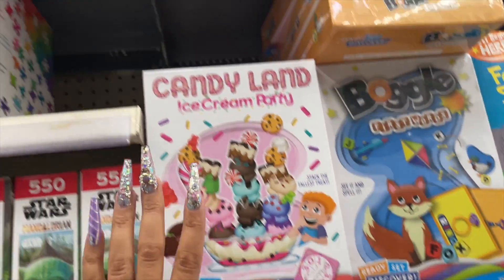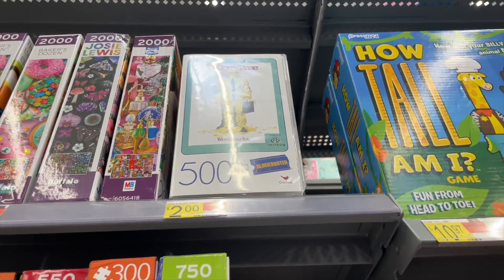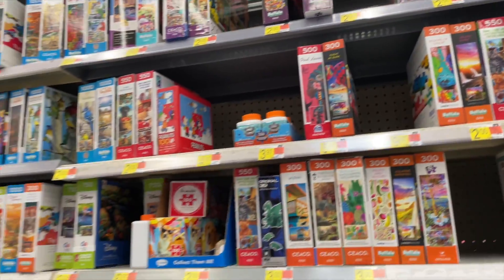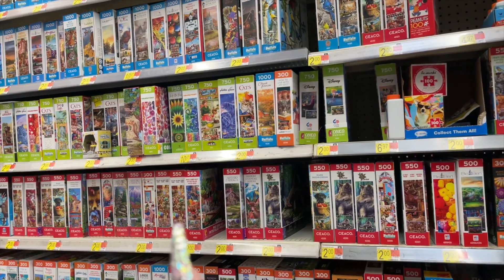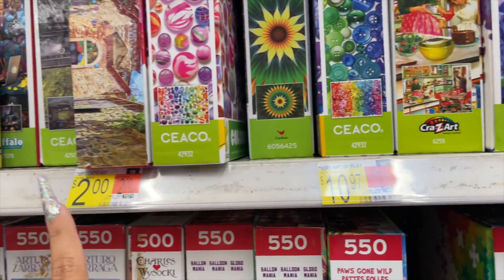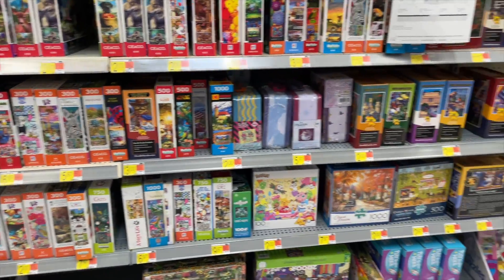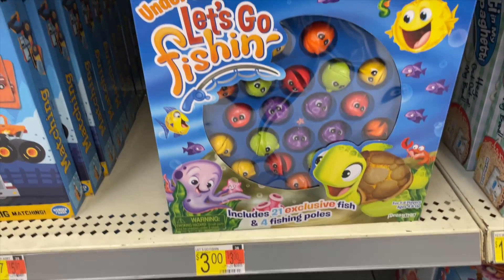Over here we have a puzzle and it's $2. More puzzles for $2 — a lot of the puzzles are on clearance. Some of them retail up to $10, over here some reach up to $11, and the majority of them are on clearance for only $2. More games over here — the fishing game is only $3.